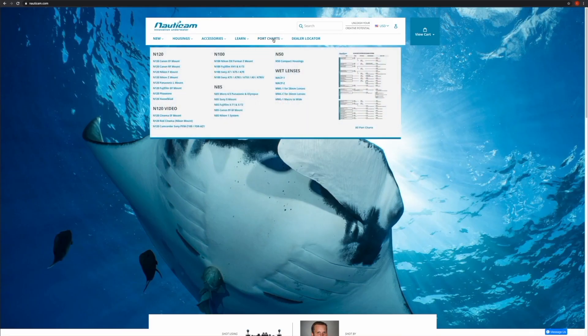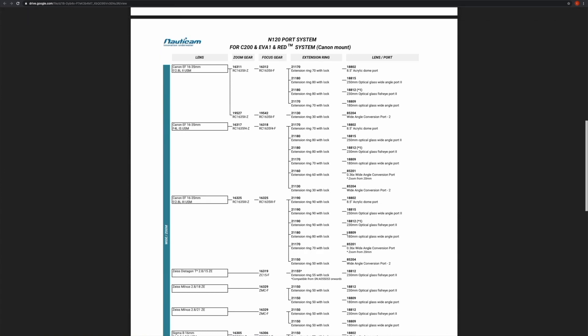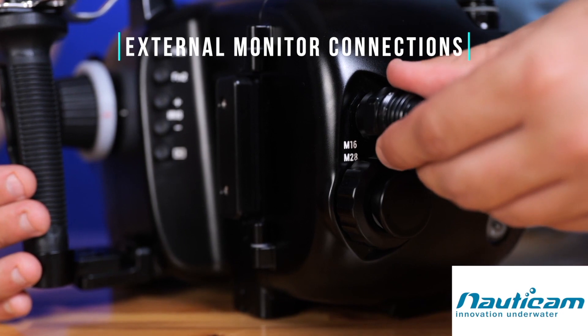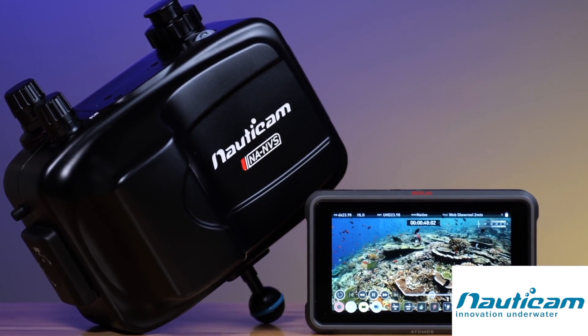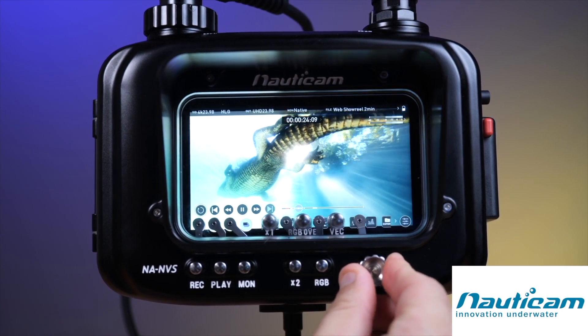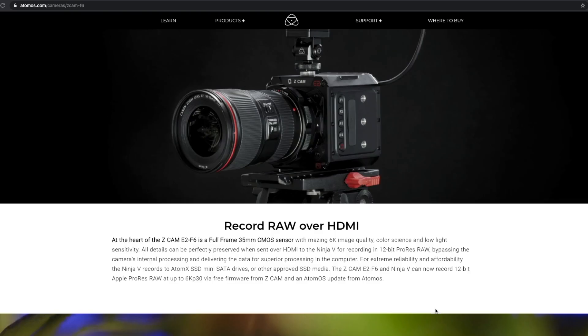The NA-E2F uses the N120 cinema port system shared with Nauticam's other N120 platform cameras, allowing for easy transition from other N120 Nauticam systems. The NA-E2F features both an M28 and 4M16 bulkheads to support both HDMI 2.0 and HDMI 1.4 connections. The Z-CAM E2 lineup requires an external monitor, and Nauticam produces several options for SmallHD and Atomos monitors. To access 12-bit ProRes RAW recording, you will need to use the Atomos Ninja V monitor with the Nauticam Ninja V housing.